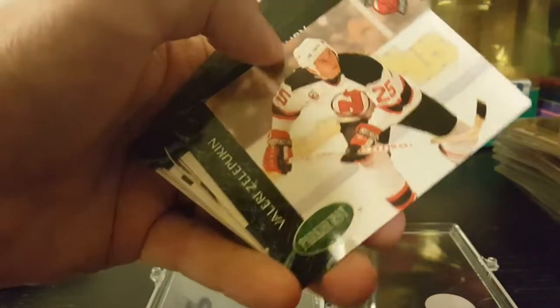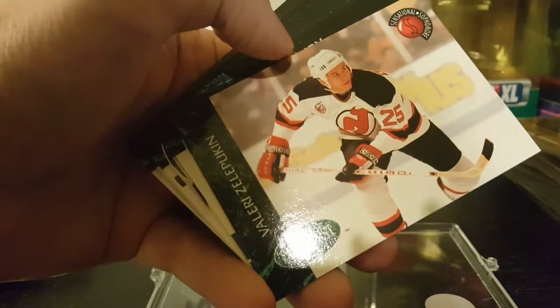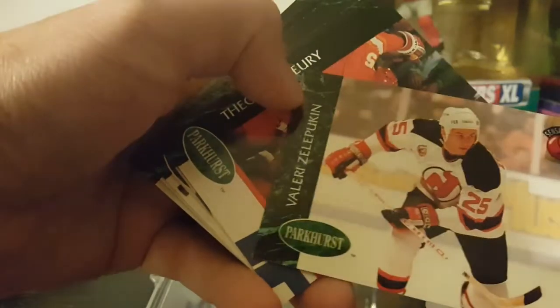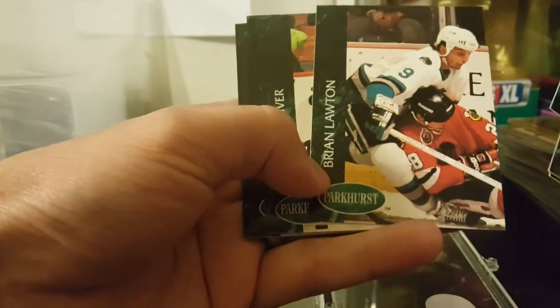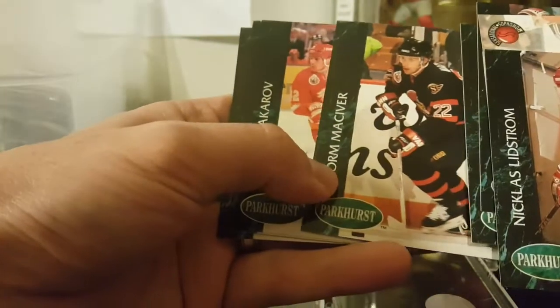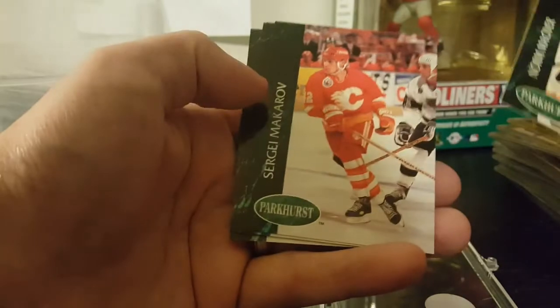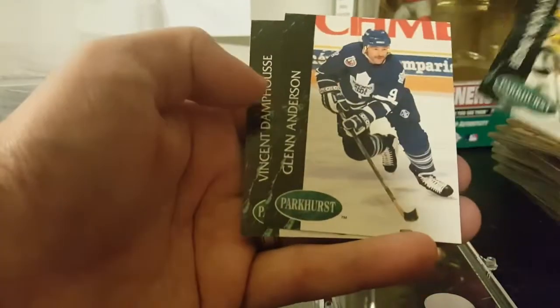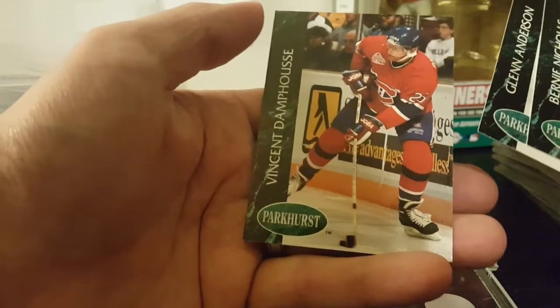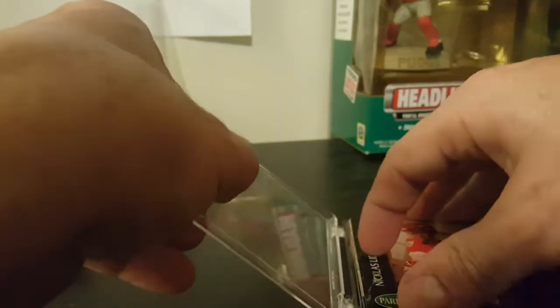You've got Nicklas Lidstrom, another Lidstrom, Valeri Zelepukin, Brian Lawton, Norm Maciver, Sergei Makarov, Bernie Nicholls, Glenn Anderson, Vincent Damphousse. Hockey - no idea guys, but those are some pretty interesting cards.